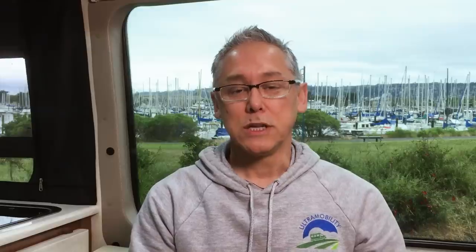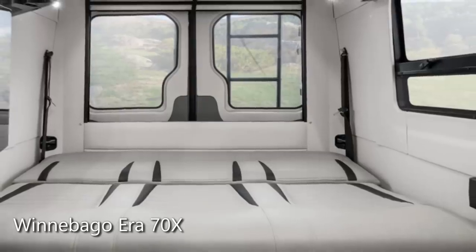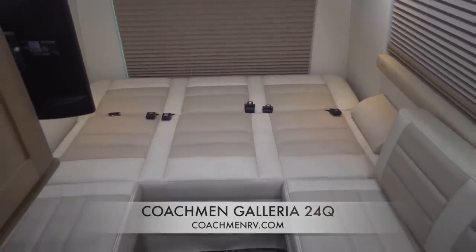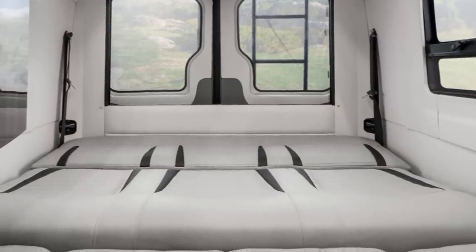In both coaches the lounge doubles as a bedroom. You electrically recline the sofa and you have two singles, or fill in the middle for a large bed. The Galleria's bed is 68 by 76 inches, while the Aera's is 70 by 80 inches — about 4 inches longer and 2 inches wider. On both coaches, however, the foam is very thin, so bed comfort is just okay. You'll likely need to carry a bed topper, which will take up most of the large upper cabinet above the rear doors.